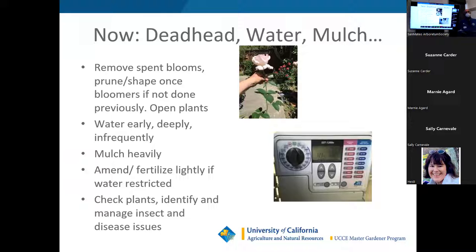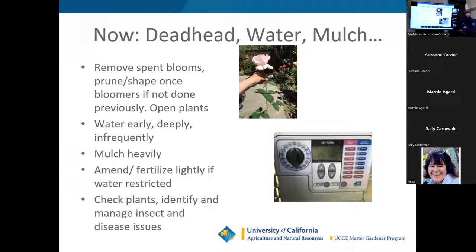Right now, the big things are what's called deadheading or summer pruning, water, and mulch. The water and mulch do a couple of things for you, including soil health and water use.